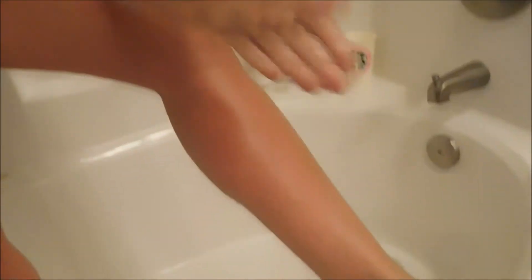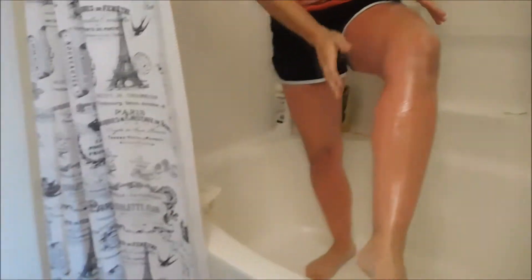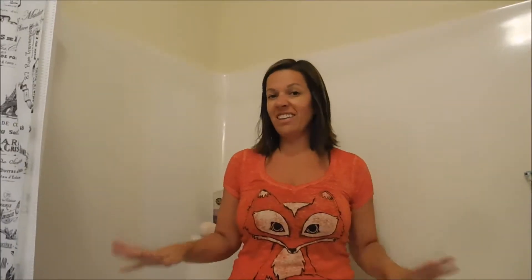I'm going to do the other leg. I'm going to leave this oil on my legs until it all soaks in and hopefully all the burn will go away. I will check back in later and let you know how it's feeling and hope for the best.